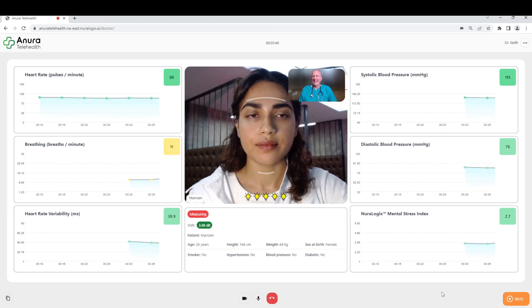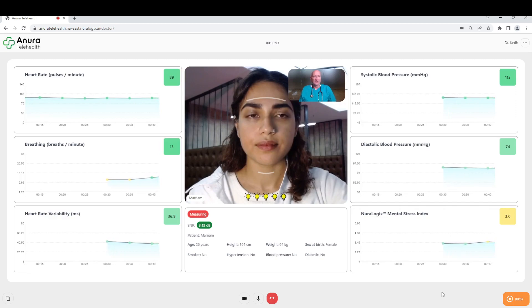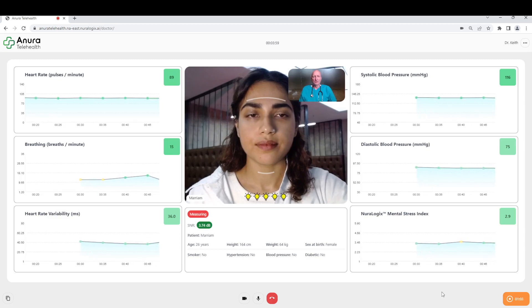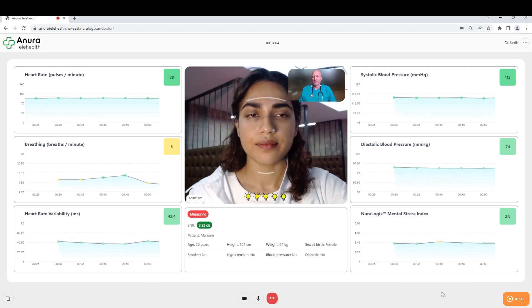Heart rate variability has come up. Heart rate — we're seeing 88 now. I'm getting a live feed of your vitals; I can see your systolic and diastolic blood pressure as we speak. Over the next two minutes there'll be a scan — we'll let this run — and it'll do some analysis not only for your vitals but we'll see some other parameters come up in a second.